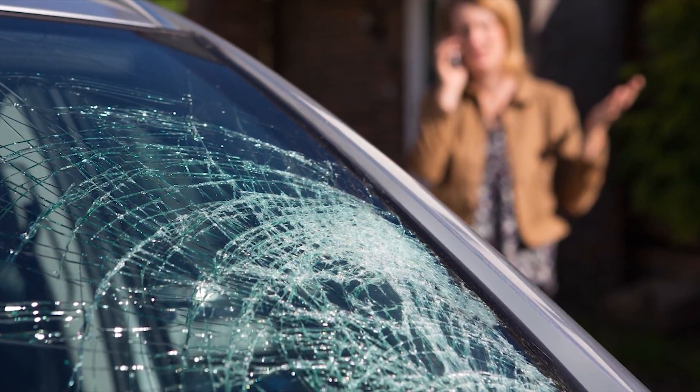Today's question deals with something we all eventually have happen. I was just driving along and wham! A rock chips my windshield. Now what do I do?